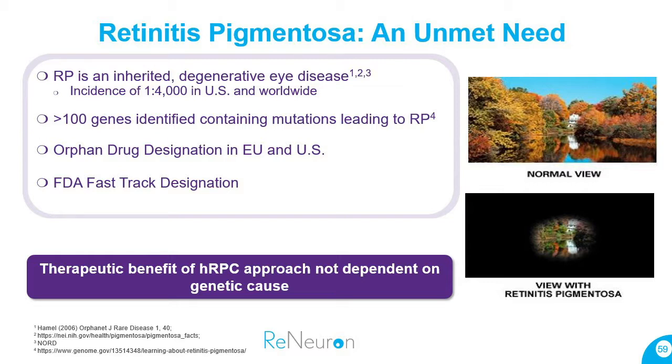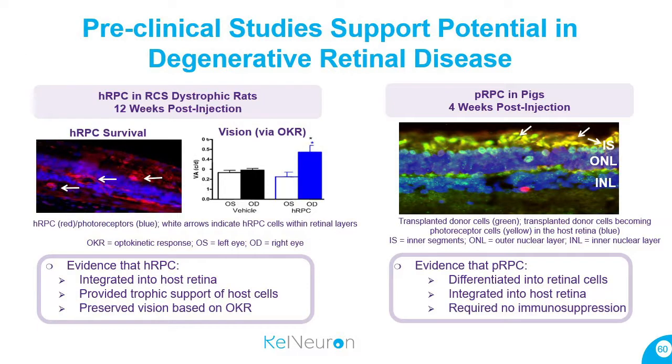The key point on this slide is that RP is not a great disease for gene therapy — there are over 100 different genes causing it, which means you'd need many gene therapy companies to treat the full patient population. Our cells are gene-independent: if we create new photoreceptors, those are healthy new photoreceptors that will not carry the gene defect.